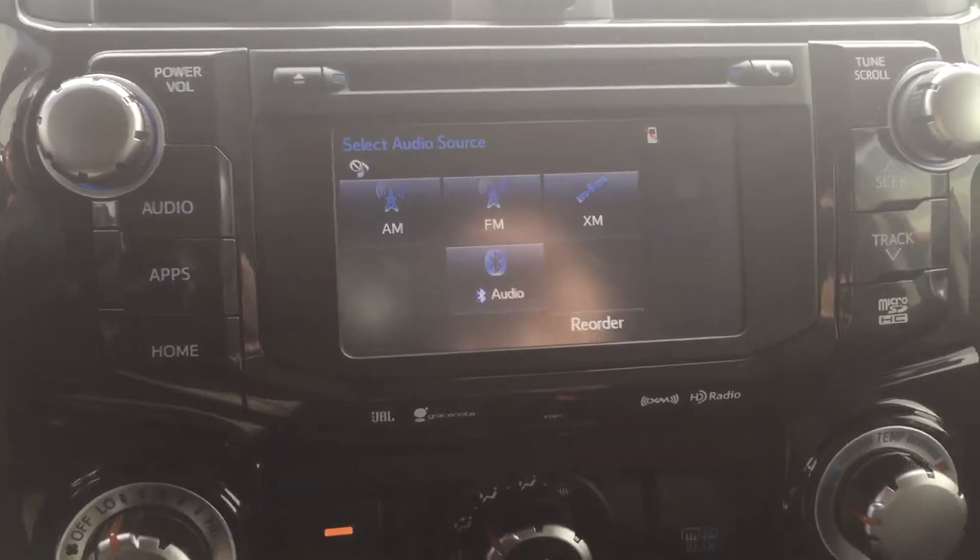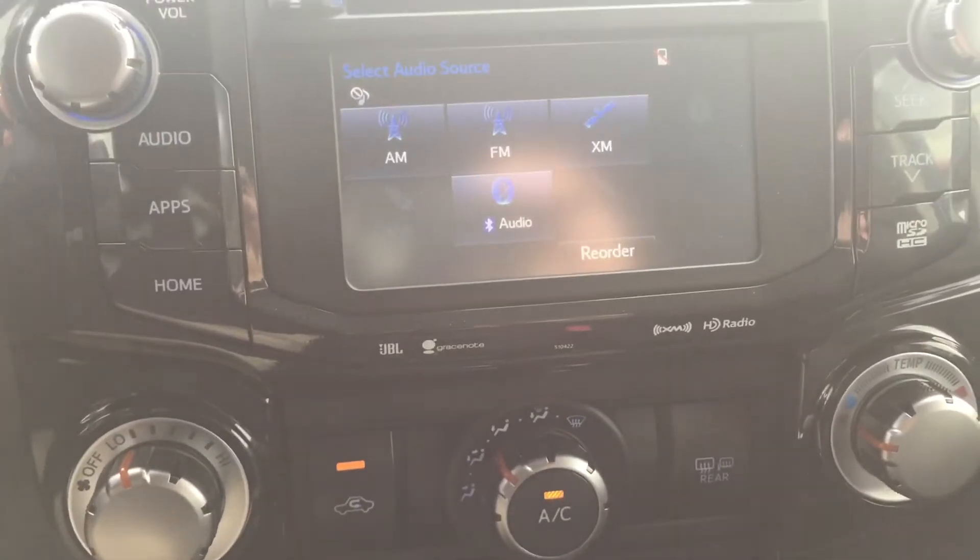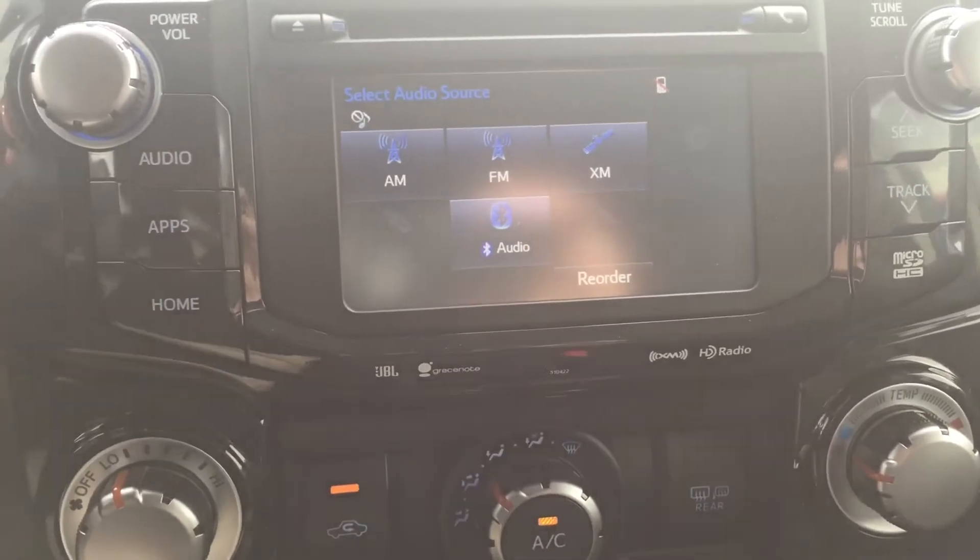You also get large knobs, easy to turn, that give you that bulky feel you're traditionally used to in a 4Runner.